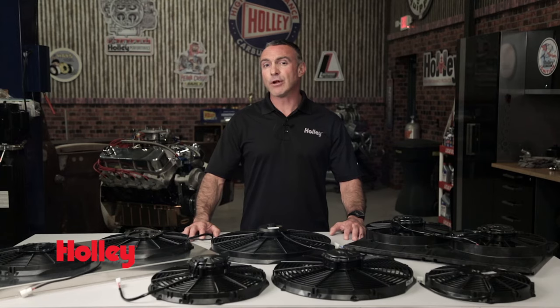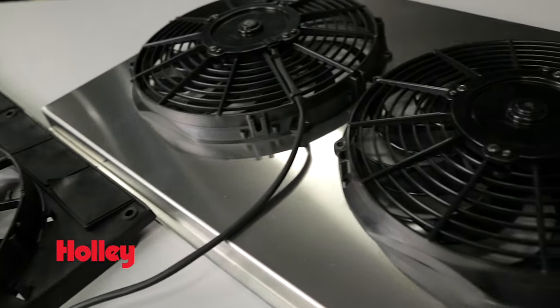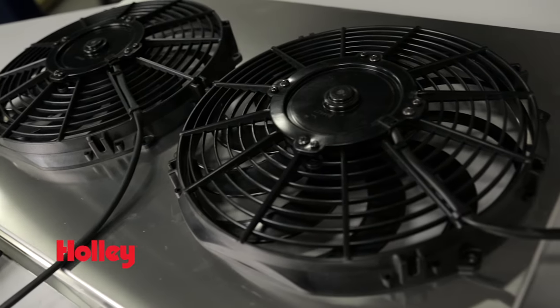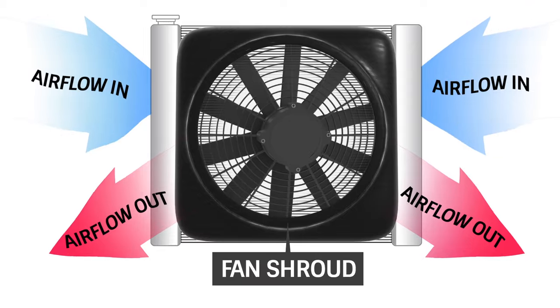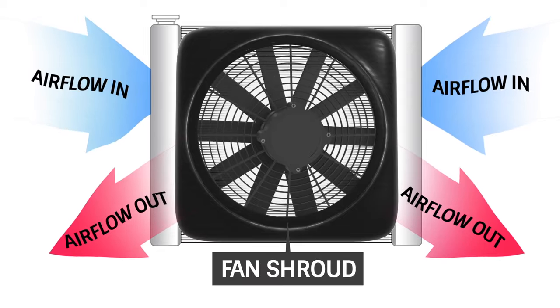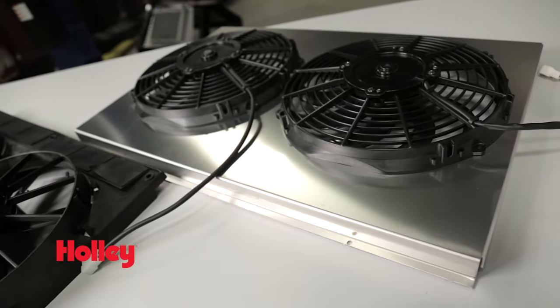To get maximum airflow through the radiator core, you should use a fan shroud. A fan shroud ensures the air is moving through the radiator core and not around it — a radiator is useless without airflow. A fan shroud helps direct air through the core. Whether it be plastic or aluminum, make sure you use one in your vehicle.